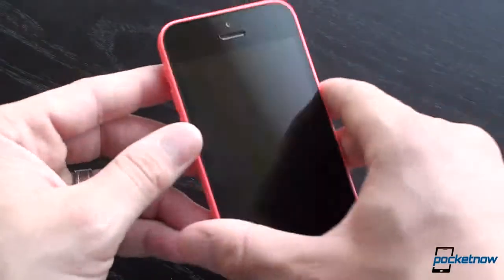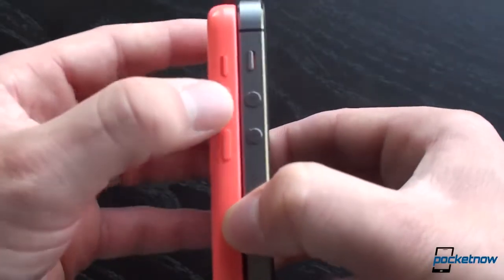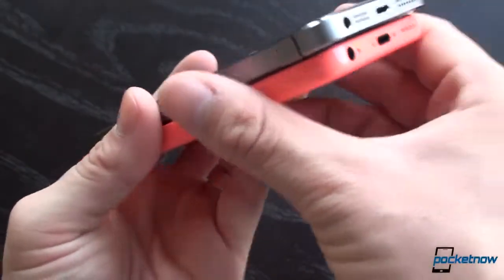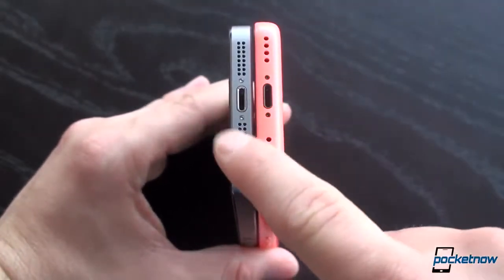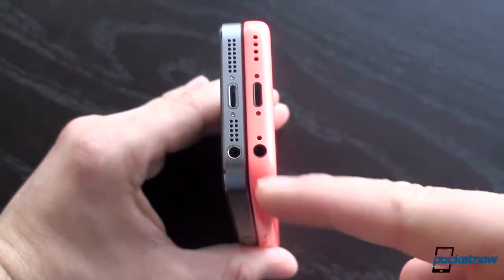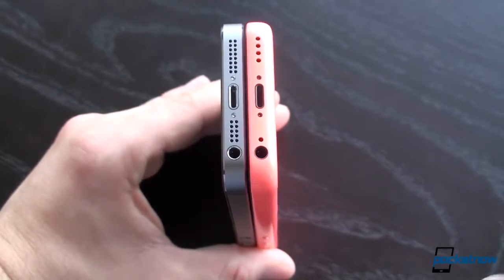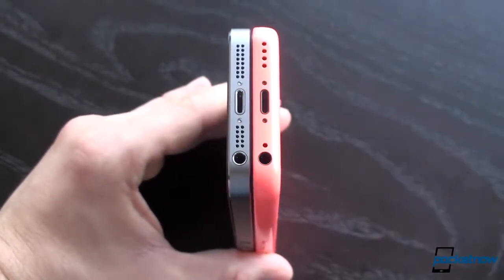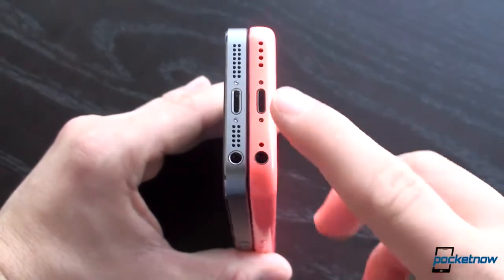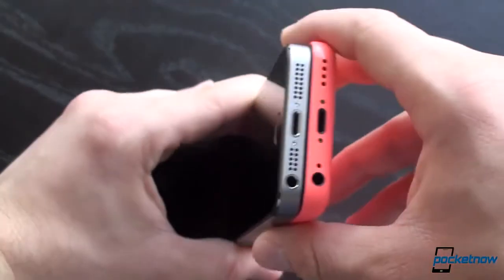Besides that, we've got a sort of reconfigured volume rocker. Bringing in the 5S, we can see that the buttons are a little bit taller and more clicky — a little bit more loud on the volume buttons. Everything else is similar except on the bottom. On the 5 and the 5S there's a microphone and speaker with a drilled area, but on the 5C the microphone is smaller — a design choice probably to save fractions of a penny in manufacturing, which can add up over millions of units. We've also got the lightning connector and the 3.5mm headphone jack.